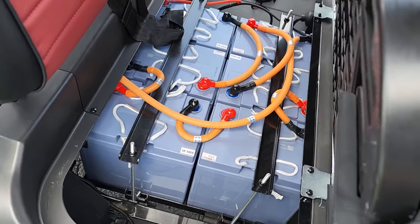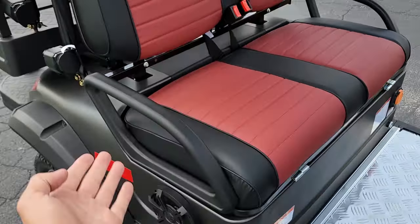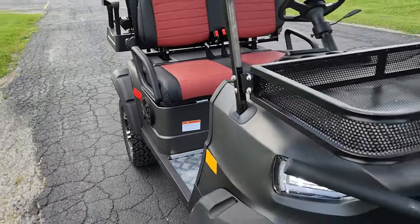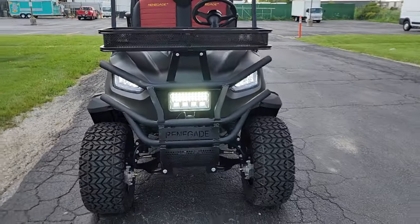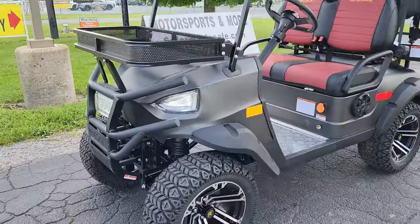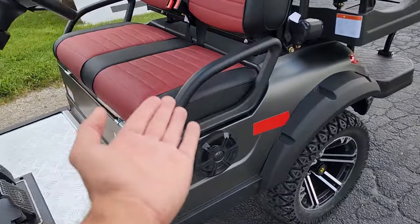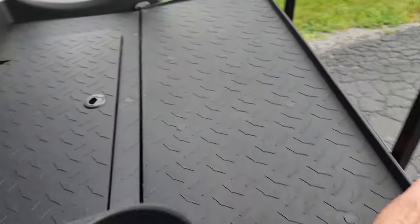Your seats fold up and you've got your nice sealed batteries. We can do a lithium upgrade for an additional charge — all you've got to do is give us a call at 866-606-3991. This one will cruise up to that 25-mile-per-hour range.